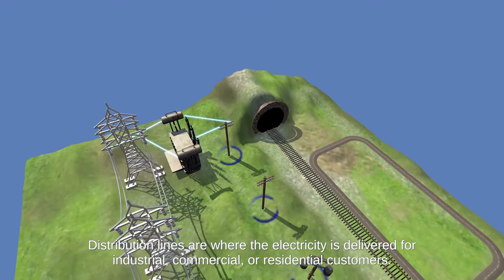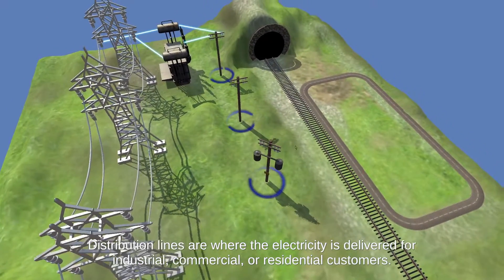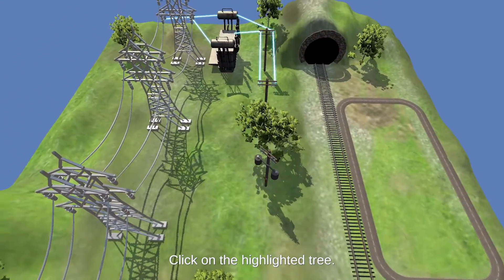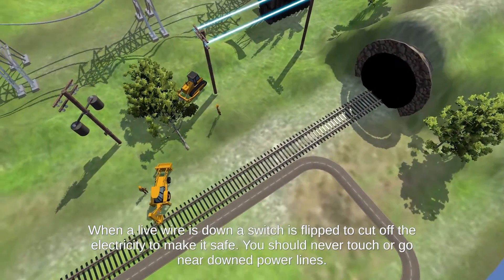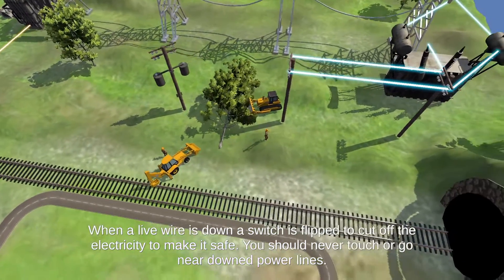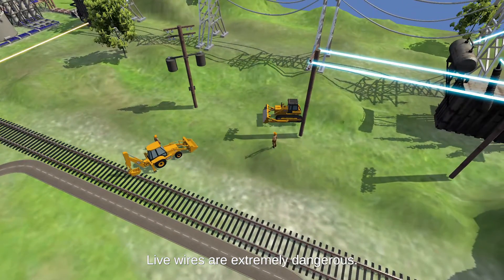Distribution lines are where the electricity is delivered for industrial, commercial, or residential services. Click on the highlighted tree. When a live wire is down, a switch is flipped to cut off the electricity to make it safe. You should never touch or go near downed power lines. Live wires are extremely dangerous.